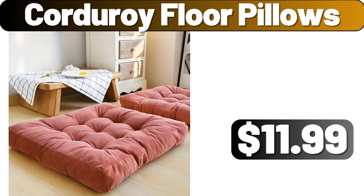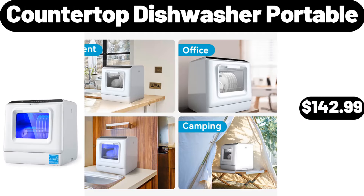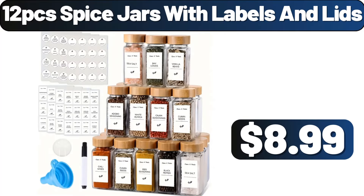17 Piece Corduroy Floor Pillows, $11.99. 17 Piece Three Tier Fruit Serving Basket, $22.21. 17 Piece Countertop Dishwasher Portable, $142.99. Three Pack Slow Cooker Liners, $8.99.